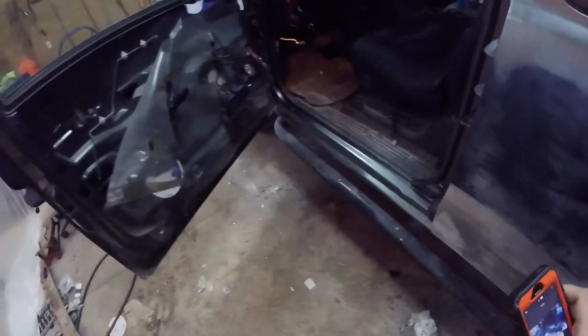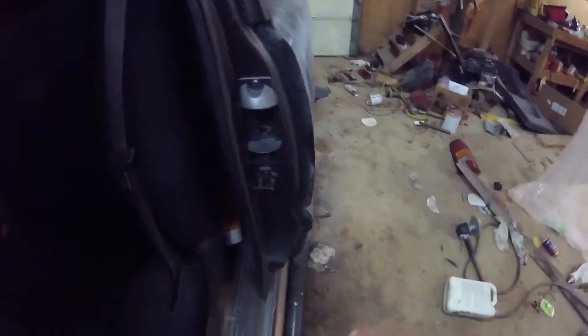Looks pretty good if you ask me — can't really even tell. I got a new door that's rust-free for this truck. Hinges need a little oil, but other than that I think it looks pretty good. Barely even tell it's a brand new rocker panel.